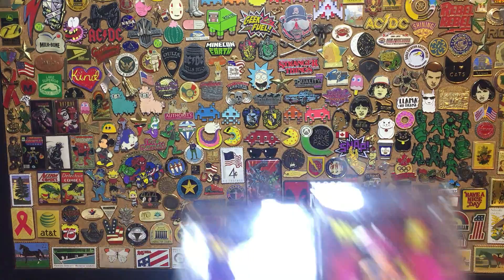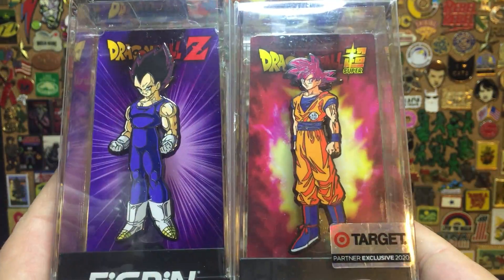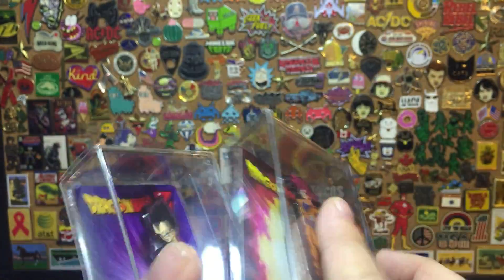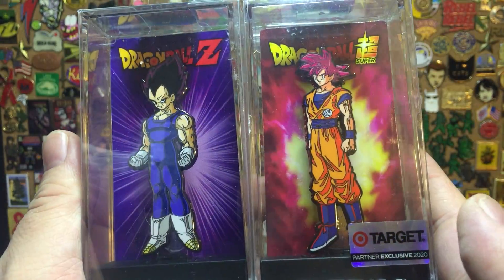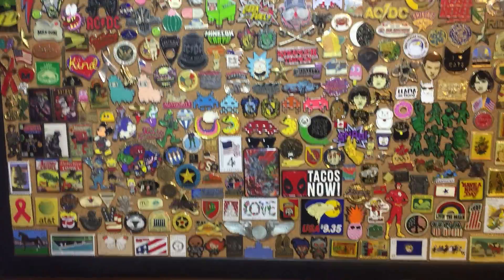Some very cool Dragon Ball Z FigPins that I'm pretty sure I don't already have — it's hard to keep track. This is a Target exclusive. I already take them out of the box; I put them in just to show them off. But this one's actually a first edition, which I thought was pretty cool to just find in the wild at Target. I'll show off that pinboard at the end.